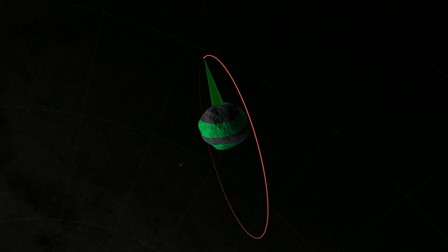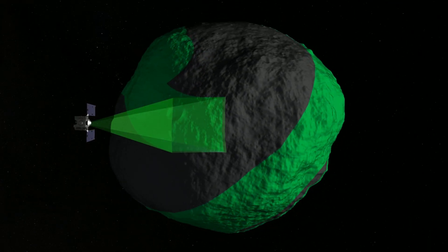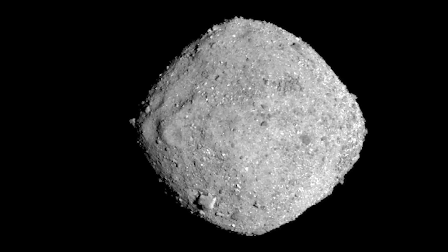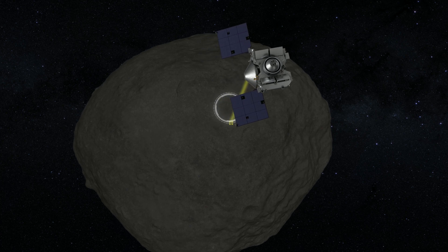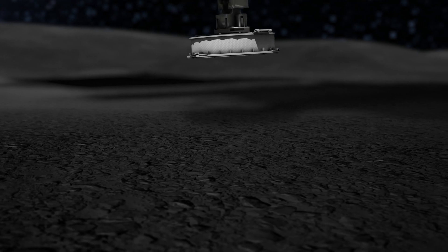Throughout 2019 we'll be doing global characterization of the asteroid, basically making maps of the entire surface. We're interested in its topography — are there craters? Where are the boulders, the valleys, the mountains of the asteroid? We also want to understand the distribution of geologic materials: are we finding different patches of minerals in one location versus another, and why are certain areas different in composition? Most importantly, we're going to be looking for areas where we can collect a sample.